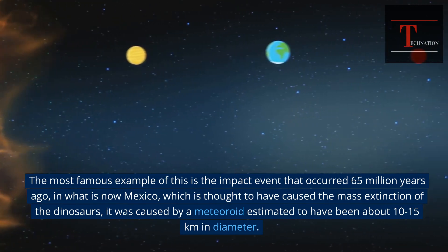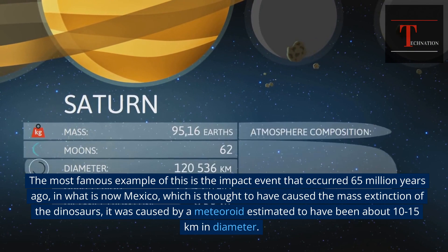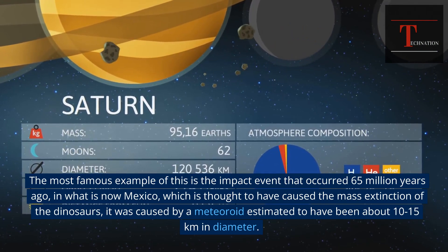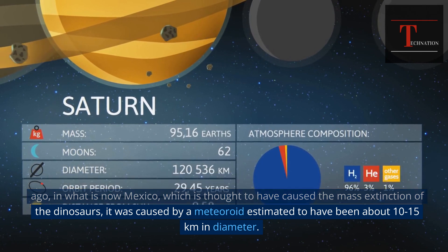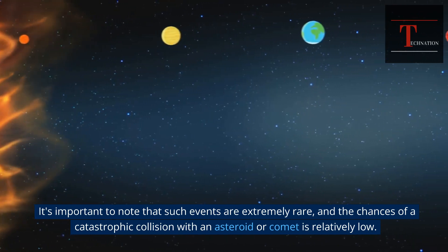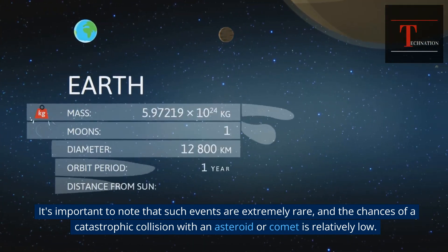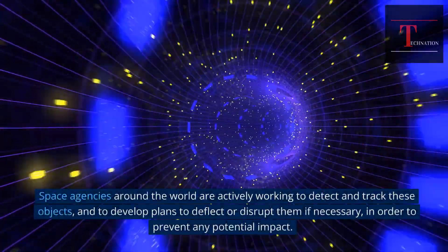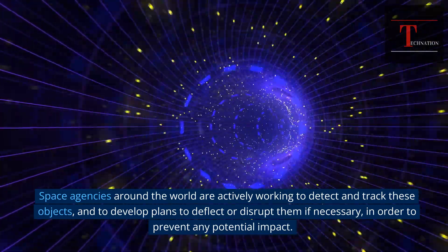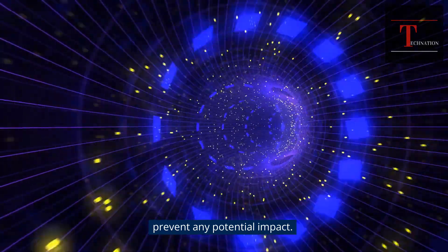The most famous example of this is the impact event that occurred 65 million years ago, in what is now Mexico, which is thought to have caused the mass extinction of the dinosaurs. It was caused by a meteoroid estimated to have been about 10 to 15 kilometers in diameter. Such events are extremely rare and the chances of a catastrophic collision with an asteroid or comet is relatively low. Space agencies around the world are actively working to detect and track these objects and to develop plans to deflect or disrupt them if necessary, in order to prevent any potential impact.